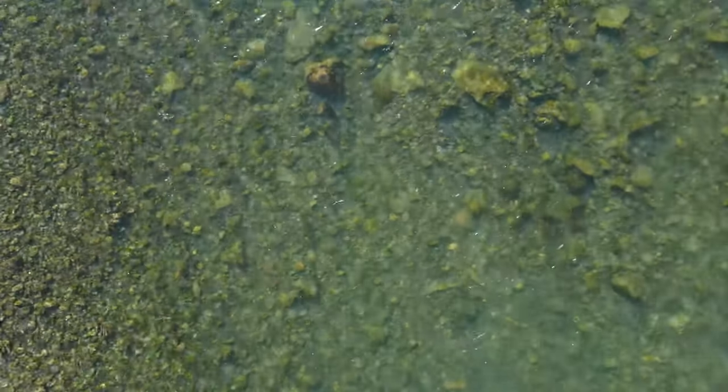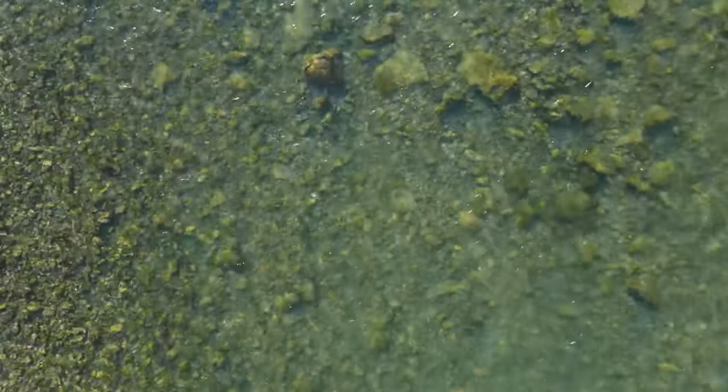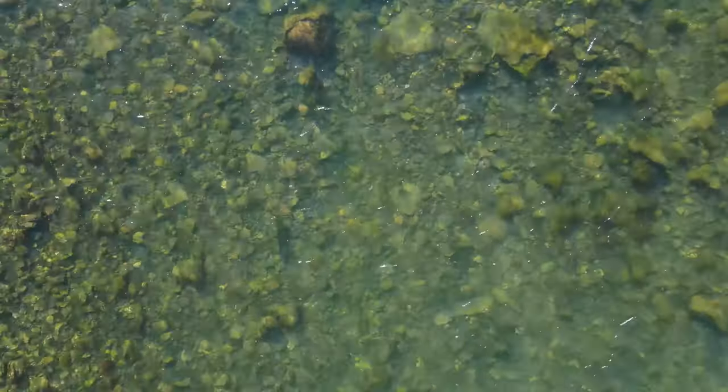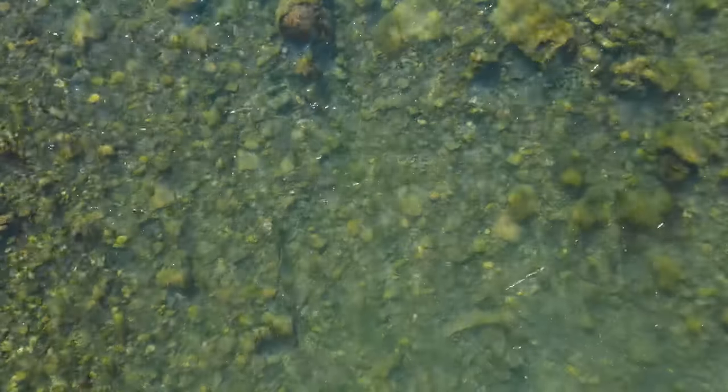Finding big fish in shallow water is exciting. Whether you locate it from rise form, surface disturbance, or by sighting it in the water as a shape, its movement, or as a smudge.